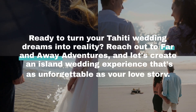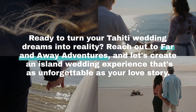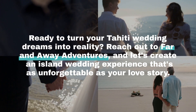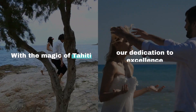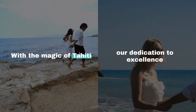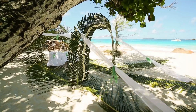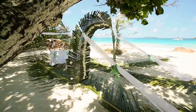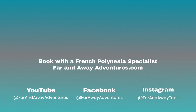Ready to turn your Tahiti wedding dreams into reality? Reach out to Far and Away Adventures, and let's create an island wedding experience that's as unforgettable as your love story. With the magic of Tahiti and our dedication to excellence, your tropical paradise wedding is just a click away. Book with a French Polynesia specialist at Far and Away Adventures for more information.